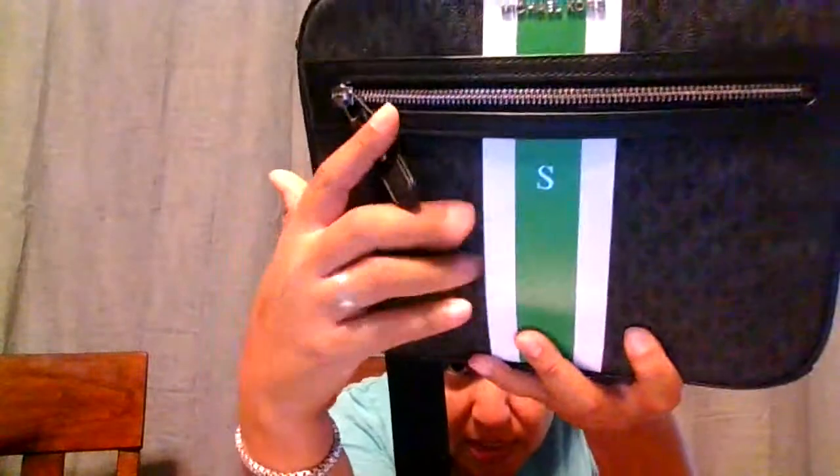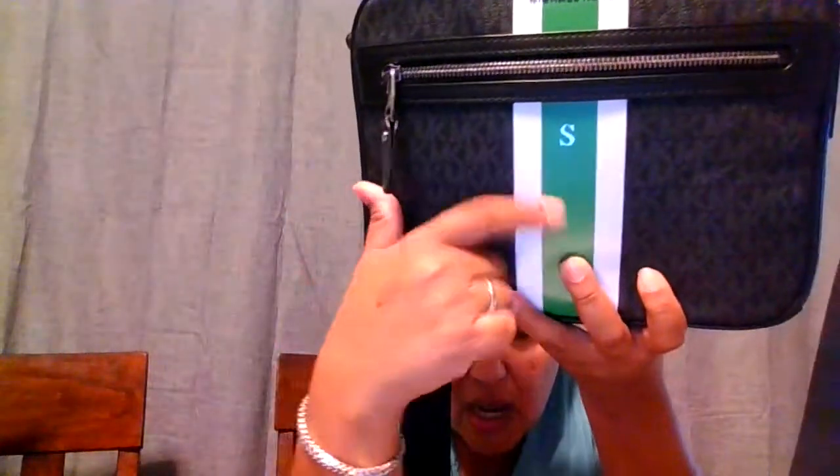I have not featured this bag yet. This is a bag I've probably had for about four months. It's from Michael Kors and I got it from the Michael Kors website. It has silver hardware, a green stripe down the middle, and white stripes on the side. It reminds me a lot of my Louis Vuitton Speedy — I know it's not a Speedy, it's Michael Kors, but the stripe just reminds me of it. This is from the men's line — it's called the Hudson.